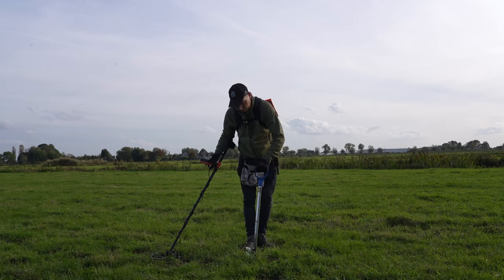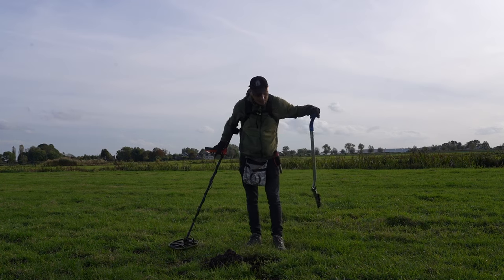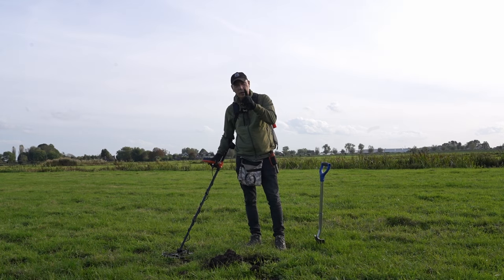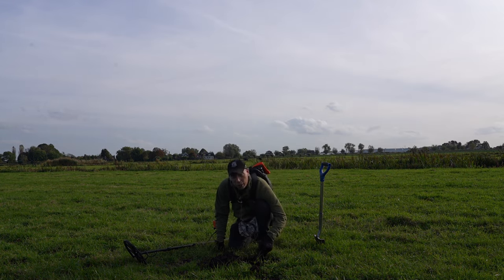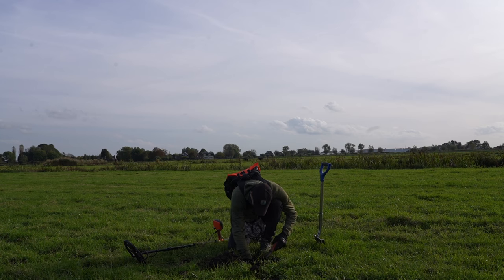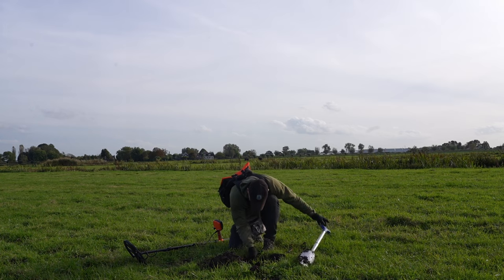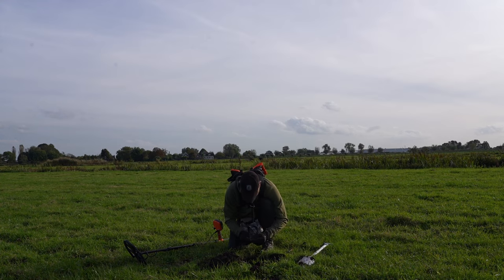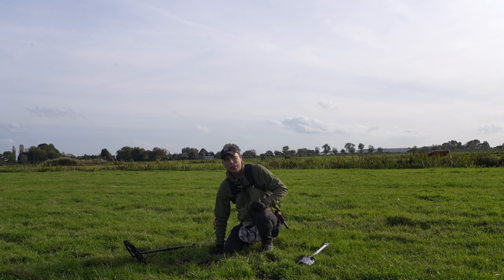Het laatste signaal, ongeacht wat het is, sluit ik de video af vandaag. Vergeet niet te abonneren en te reageren, want anders doe je niet mee met de cadeautjes die ik weggeef — de vier cadeaubonnen. Maar we gaan eerst nog even kijken wat hier in het gat zit. Het is een verstekeling — een stukje smeltafval. Bedankt voor het kijken en tot de volgende keer.